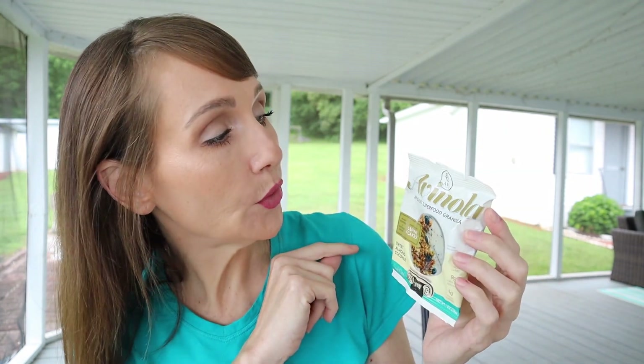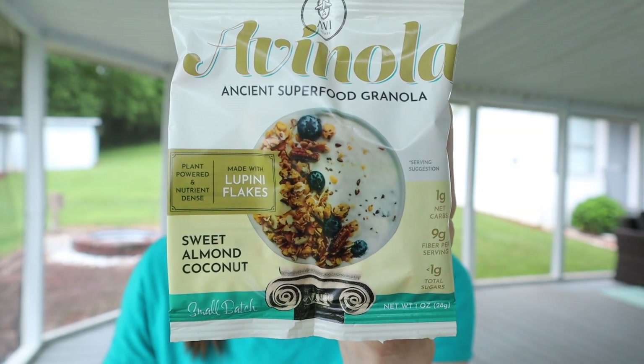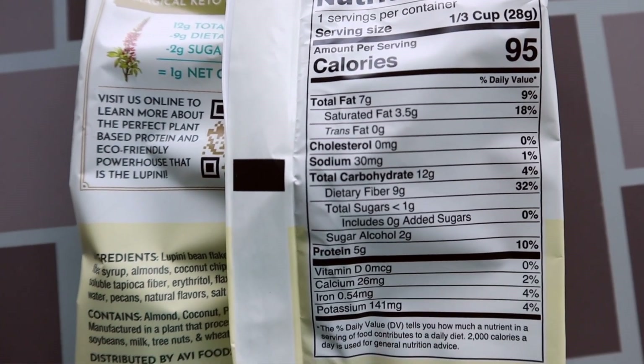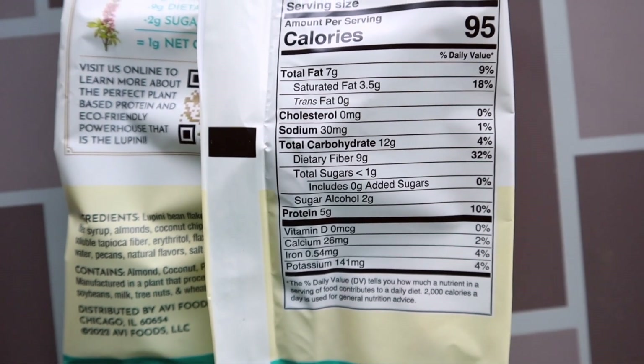This is a prime example of what I was mentioning — I had no idea this product even existed. It's an ancient superfood granola by Avi Foods — I'll call it avanola — made with lupini flakes, plant-powered and nutrient-dense. One serving is one third cup: 95 calories, seven fat, 12 total carbs, nine dietary fiber, two sugar alcohols, leaving only one net carb.